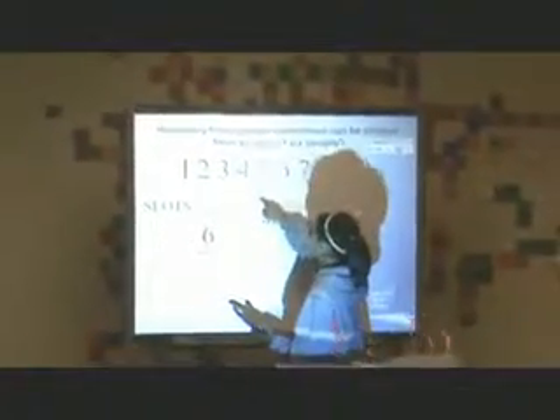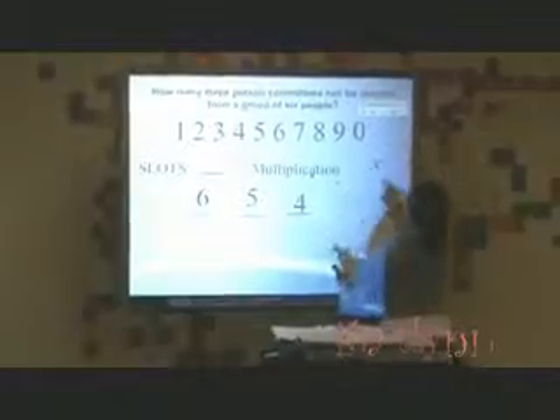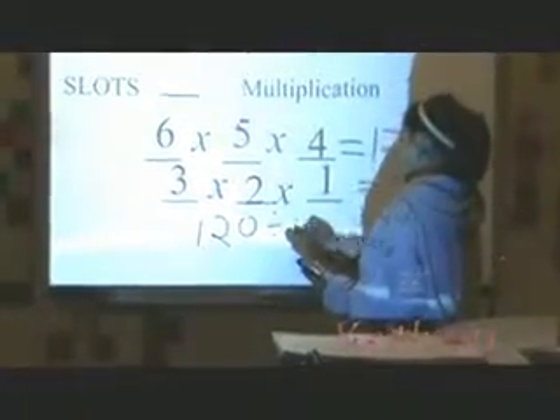In the next part of our activity, the students used the infinite cloning capabilities within notebook software in order to set up a problem that would be used to calculate the total number of outcomes to a given situation. This is Caitlin demonstrating how we set up and work these problems.